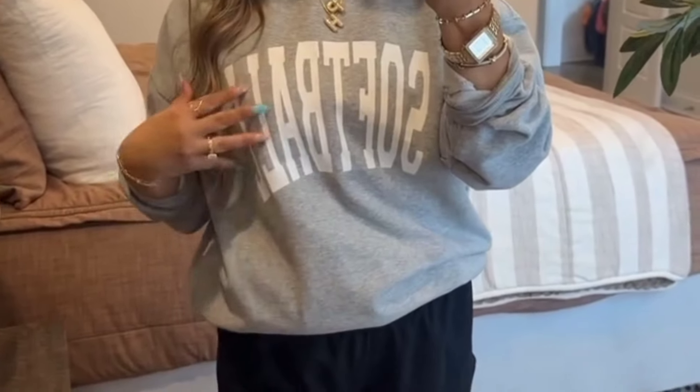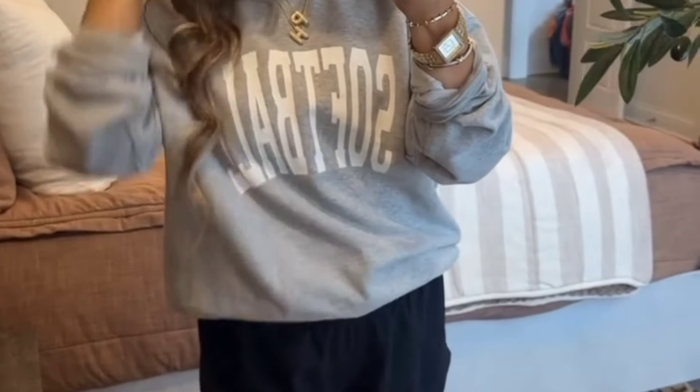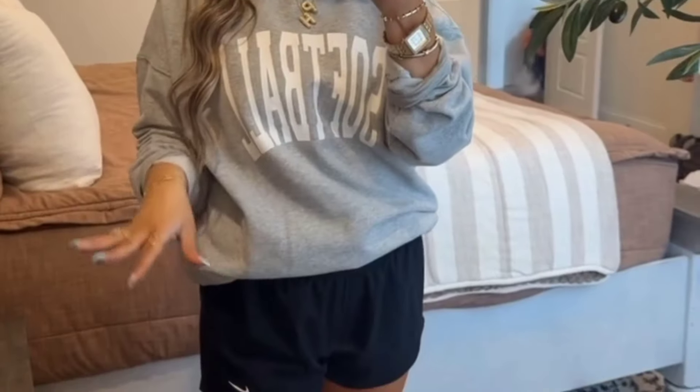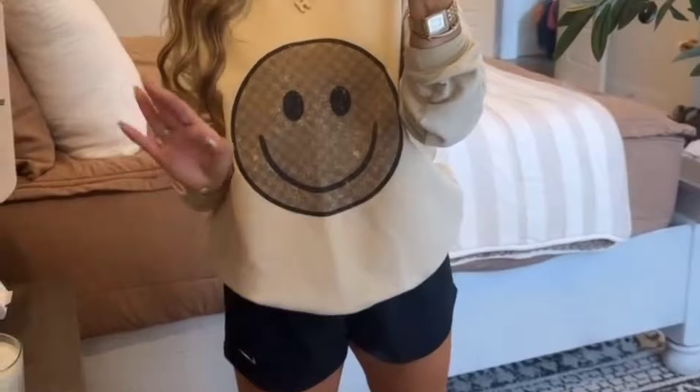Softball season is almost here, so this comfy oversized one says 'Softball Love.' We paired it up with an America's Pastime red, white, and blue hat. I love this — I'll be wearing it all summer. I have turned into a trucker hat girly. Did not know I was there, but here we are.